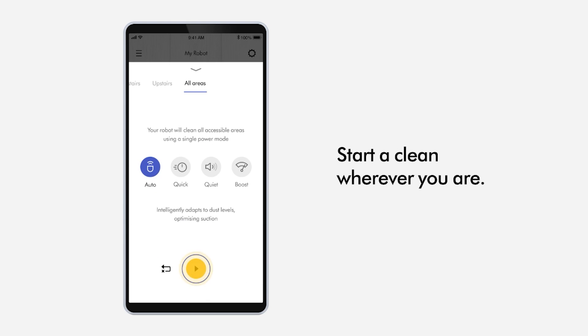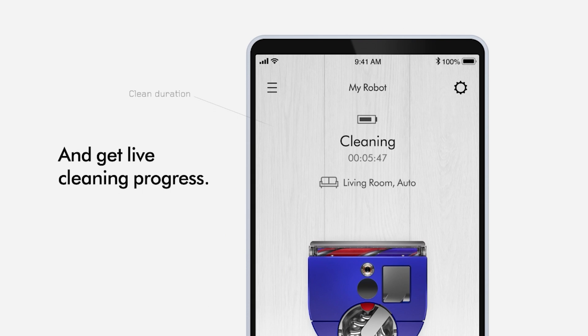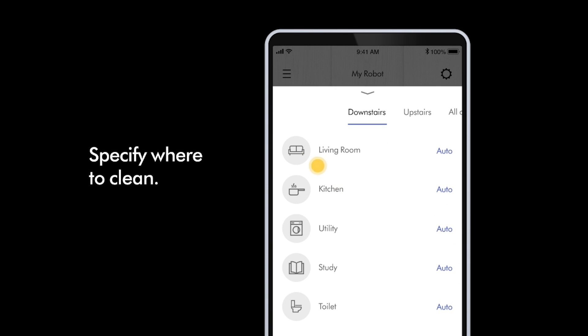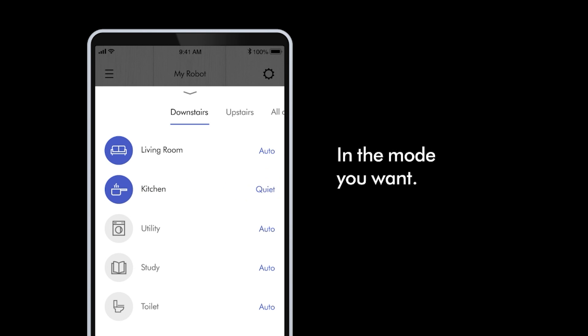You will get live status of where the robot is cleaning and when it's finished you're able to schedule your robot. You're able to change both the frequency of cleaning as well as the different modes for cleaning. This gives you a full control solution through the My Dyson app.